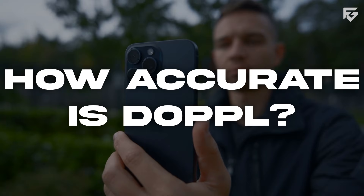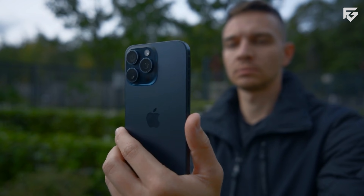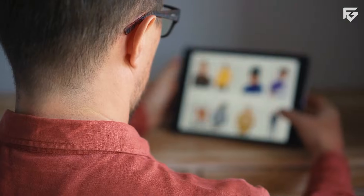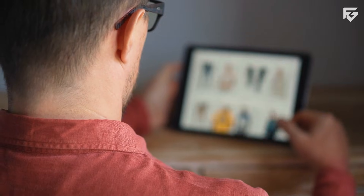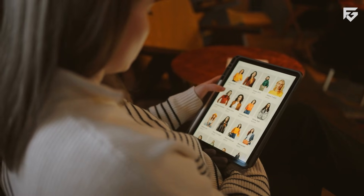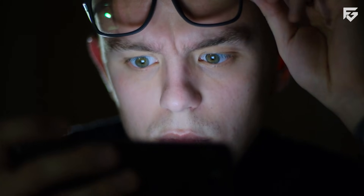How accurate is Doppel? Accuracy is still a challenge because Doppel is in its experimental stage. Sometimes the AI may slim or stretch the body, change facial features, or animate clothing incorrectly. Colors and textures may also appear different from the real outfit. Distortions can happen around arms, legs, or areas hidden in the original photo. The AI even guesses missing details, like legs when switching from pants to a dress.